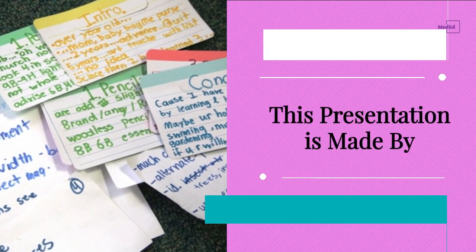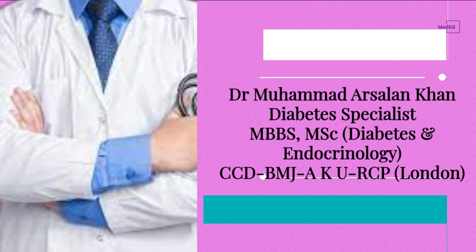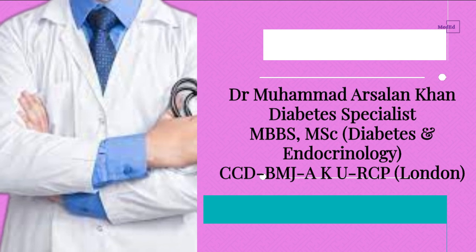This presentation is made by Dr. Mohamed Arsalan Khan, Diabetes Specialist, MBBS, MSc Diabetes and Endocrinology, CCDBM, JAKU, RCP London.